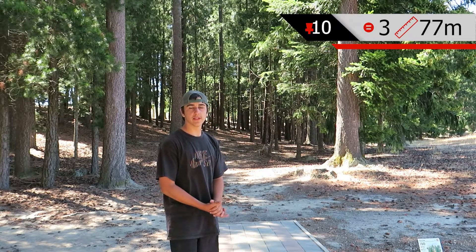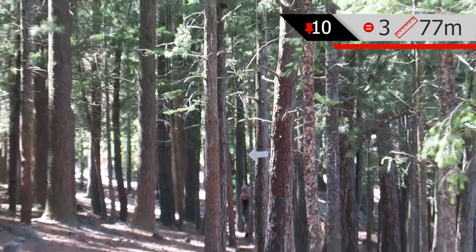Hole 10B is a 77 meter shot, mando left through this tunnel shot that curves right.